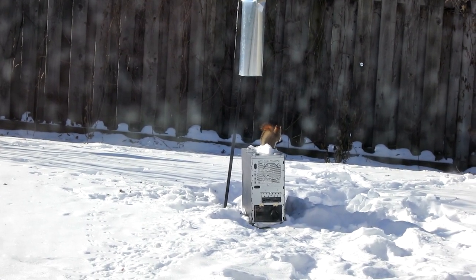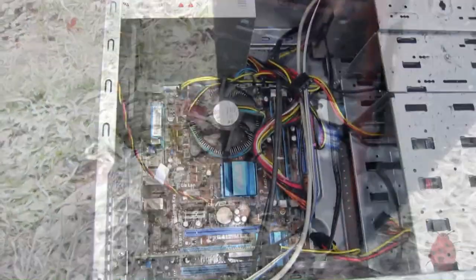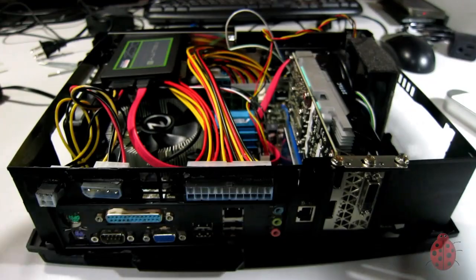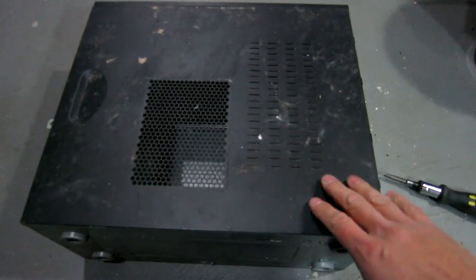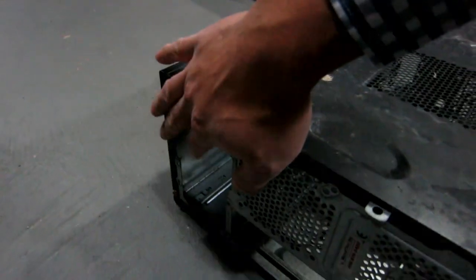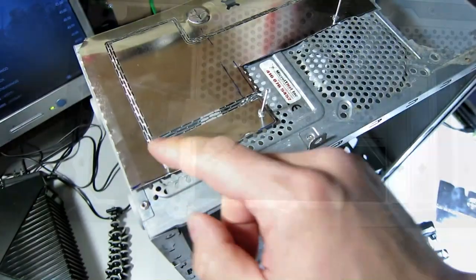I wanted a trap that would prevent escape. I had an old dirty computer case that I picked up out of the ditch. The internals of the computer I use for my Xbox gaming computer — you can see the card in the top right-hand corner — but the case was way too dirty to use. I was going to throw it out, but then I had this idea: it's metal, it's heavy, I could use this for my squirrel trap.